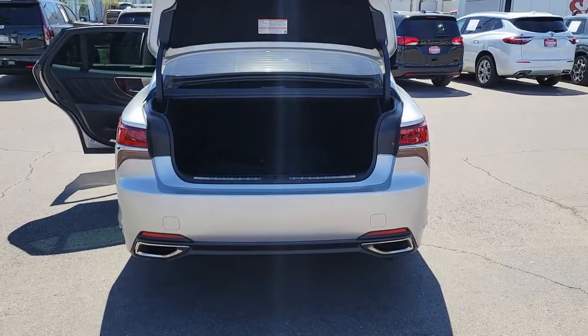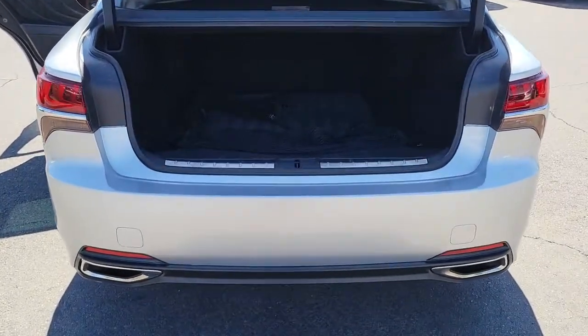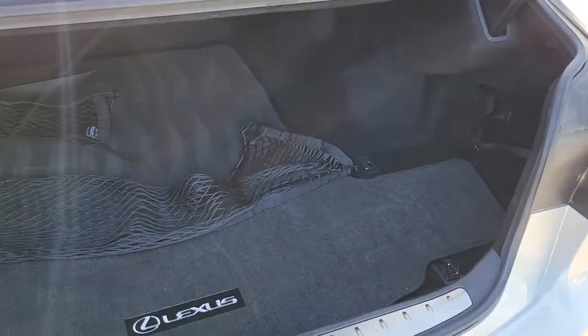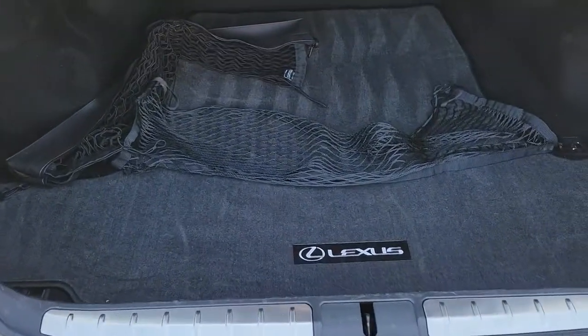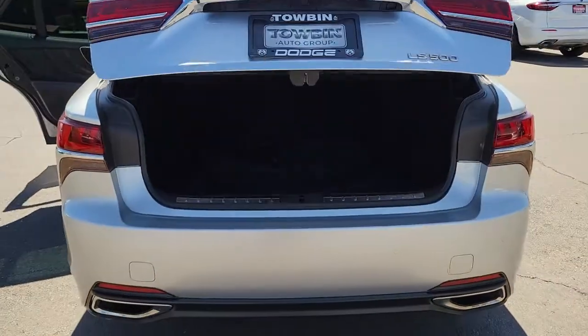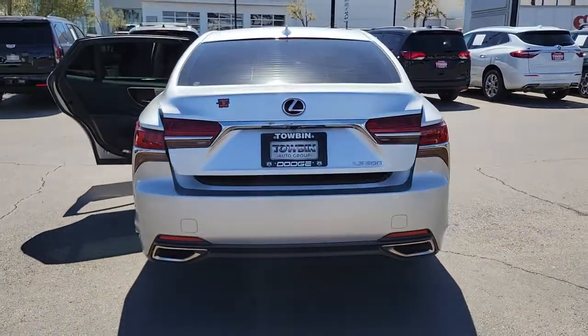These are just some of the great options this vehicle comes with: Smart Device Integration, Engine Immobilizer. Feel inspired to live your best life in this distinctive LS. Treat yourself to a test drive today. Our staff will toss you the keys and give you an outstanding customer experience.